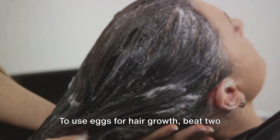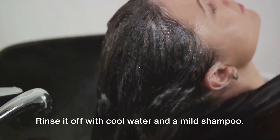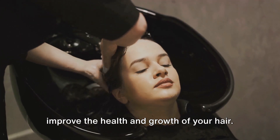To use eggs for hair growth, beat two eggs until the yolk and white are mixed. Apply this mixture directly to your scalp and hair and leave it on for about 20 minutes. Rinse it off with cool water and a mild shampoo. Doing this once a week can significantly improve the health and growth of your hair.